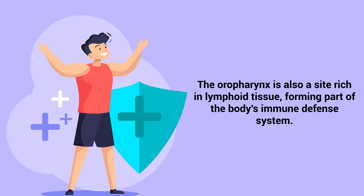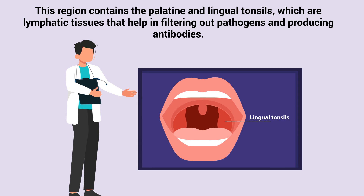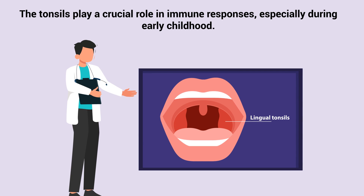The oropharynx is also a site rich in lymphoid tissue, forming part of the body's immune defense system. This region contains the palatine and lingual tonsils, which are lymphatic tissues that help in filtering out pathogens and producing antibodies. The tonsils play a crucial role in immune responses, especially during early childhood.